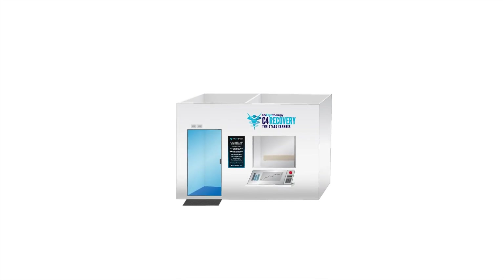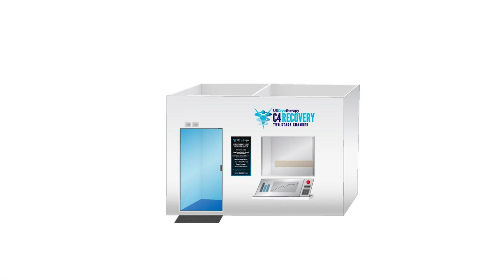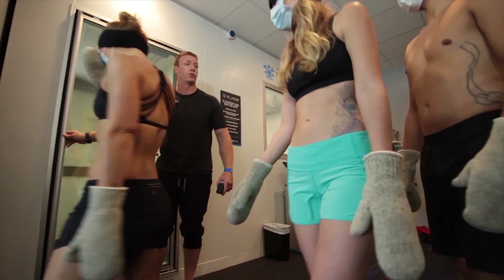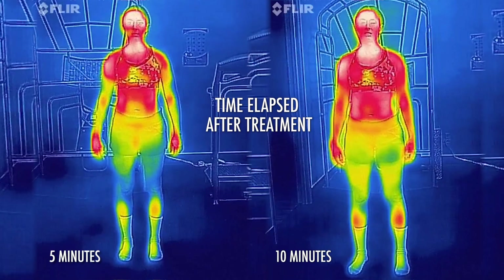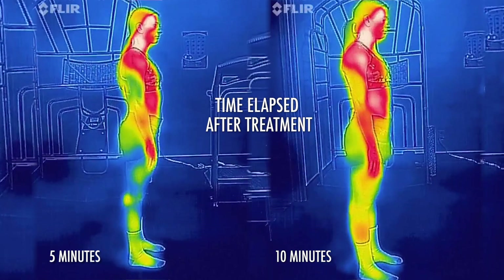The air in a US Cryotherapy system is hyperoxygenated by two to three percent as the density of oxygen increases in colder environments. This can be very beneficial to the process of recovery, added to the circulatory, endorphin, and anti-inflammatory benefits.